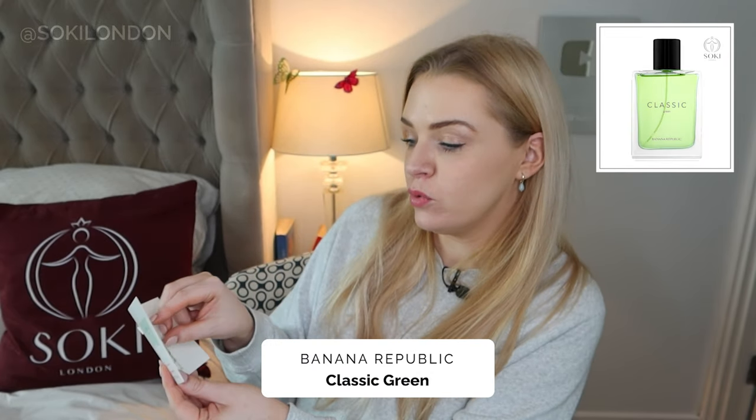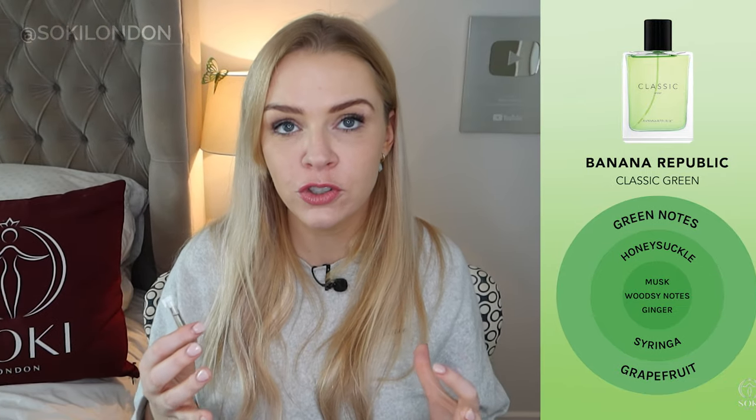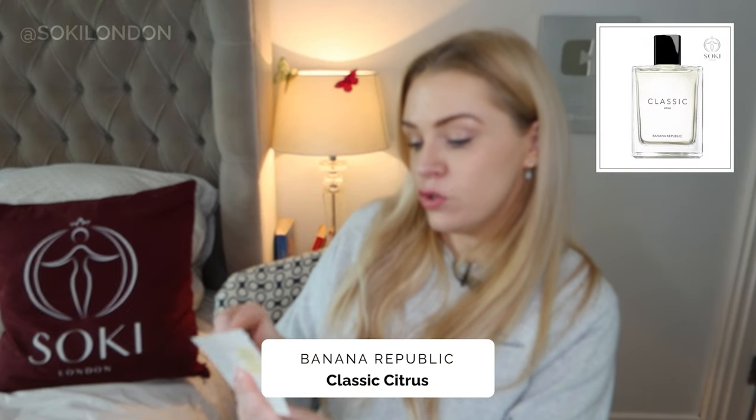Next is Classic Green. Unsurprisingly it definitely has more of a green feeling, but it's very clean and very light. It actually reminds me a little bit of Chanel Chance Eau Fraîche — it has that same slightly woody fresh note but still very uplifting with bergamot. Just a very classical fresh green fragrance — summertime.